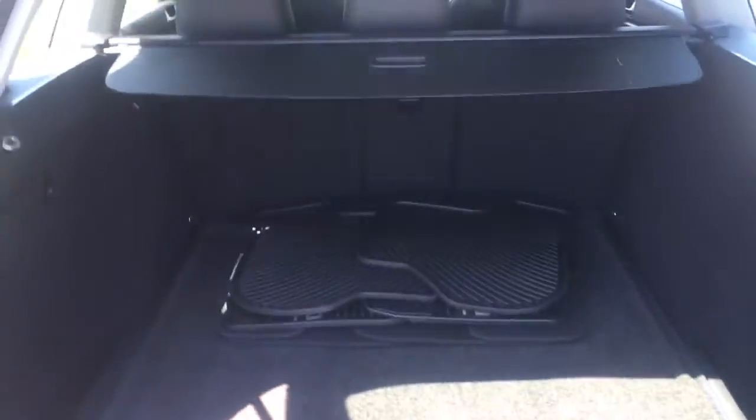Let's talk about the back — every spoiler. Look at that huge cargo area, it's got to be four feet from here to there. Got the privacy shelf, 60/40 split seats, all-weather mats. The car's ready to go.